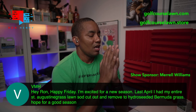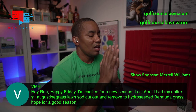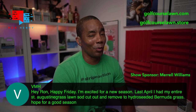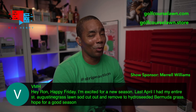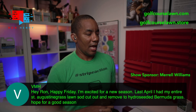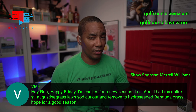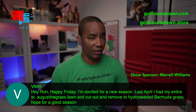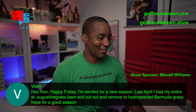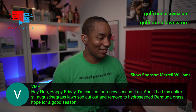VMA says: Hey Ron, I'm excited about the new season. Last April I had my entire St. Augustine lawn sod cut out and removed to hydroseed Bermuda grass. That's hardcore — you removed all the St. Augustine and then hydroseeded Bermuda. I know you were dealing with crabgrass and I didn't realize you used to have a St. Augustine lawn. This year should be better. Now that you've got the grass you want and you put down your spring pre-emergent, you shouldn't be fighting crabgrass as much. Keep us posted on how it does.